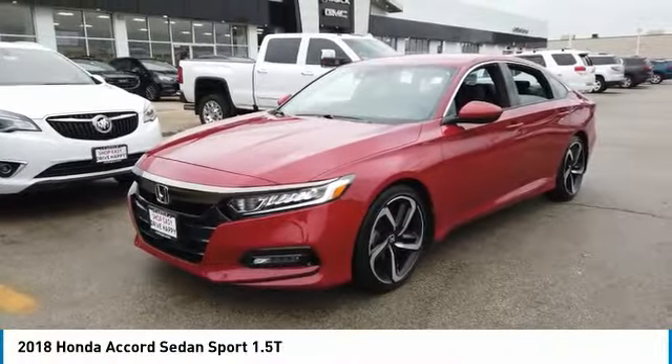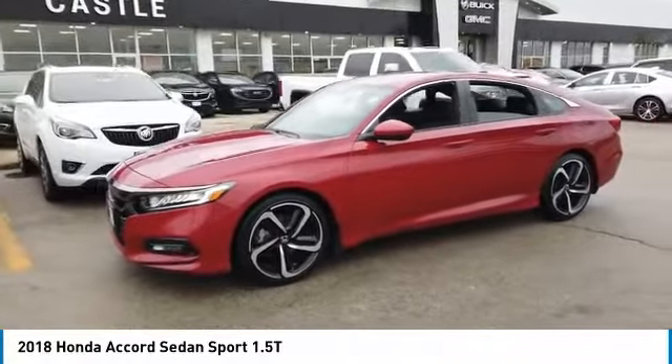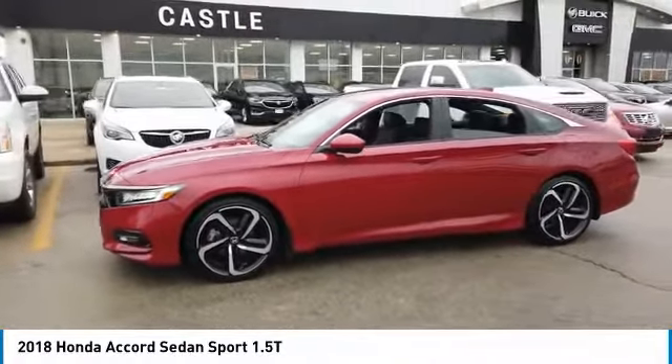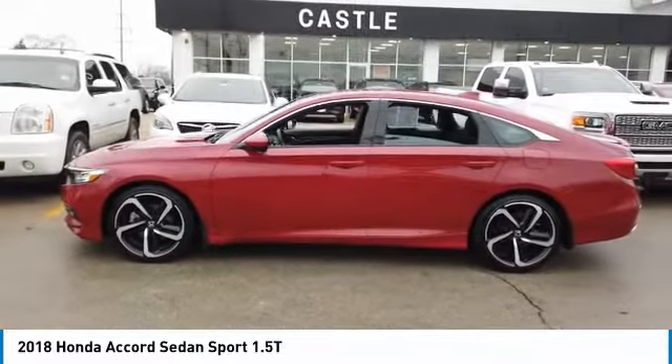We are pleased to show you the 2018 Accord — ingeniously simple, yet overflowing with luxury and technological creativity. All that and more in the Accord.